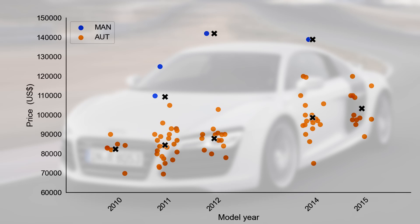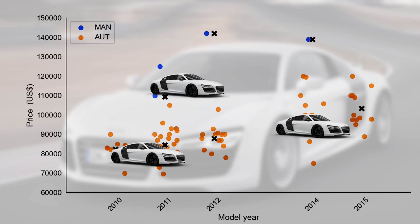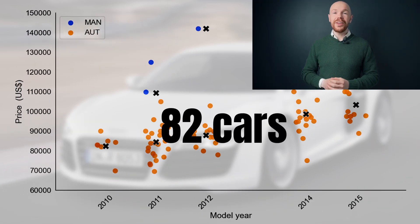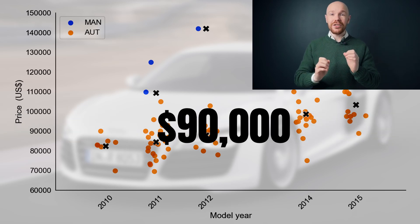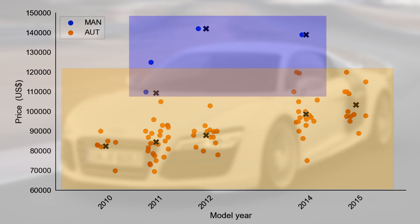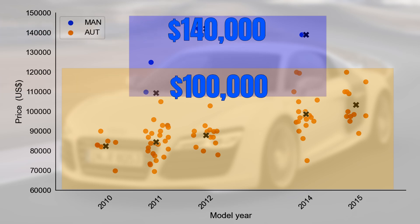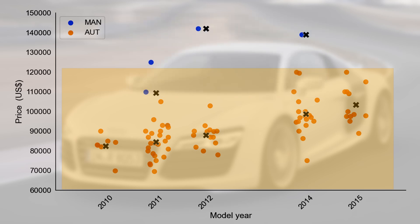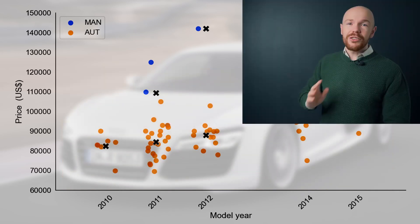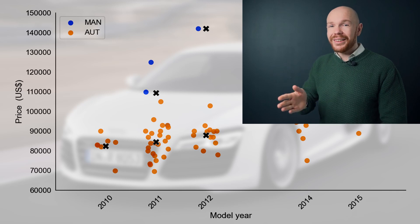As always, we start by looking at the current market. In this graph, the model year is on the horizontal axis, the price is on the vertical axis, and each car is represented by a bubble. I also split the market by transmission type, since that is an important price driver. There are 82 cars for sale in the US right now, and the median price is around $90,000. However, there is a big price difference between the manual and automatic markets.